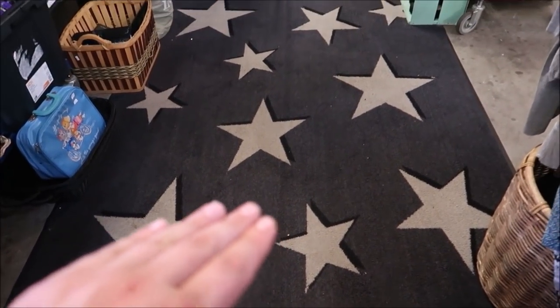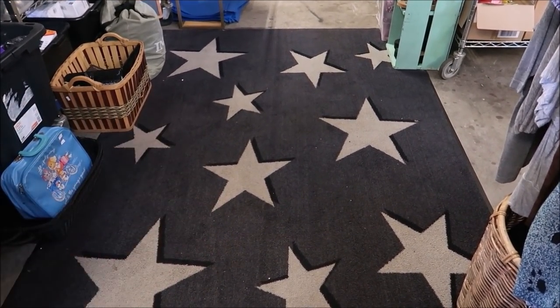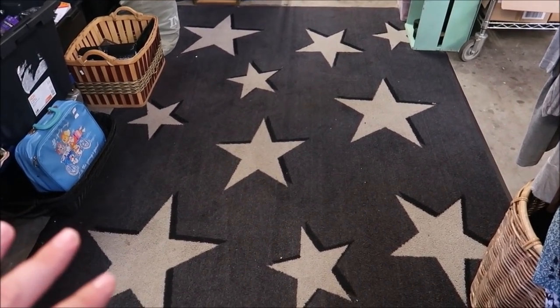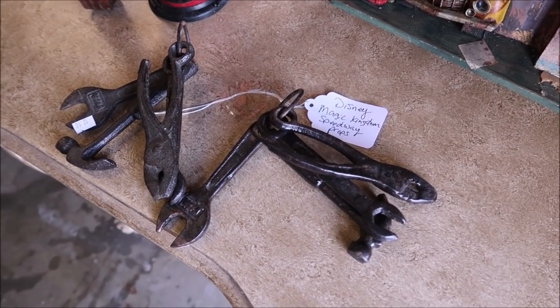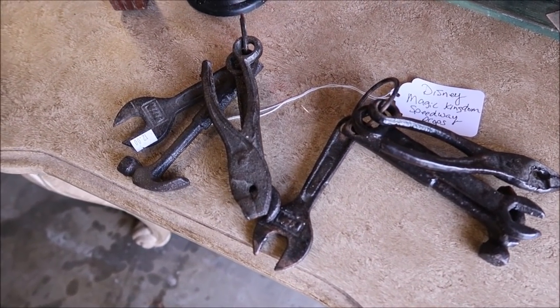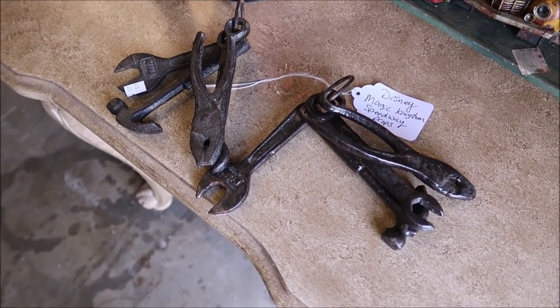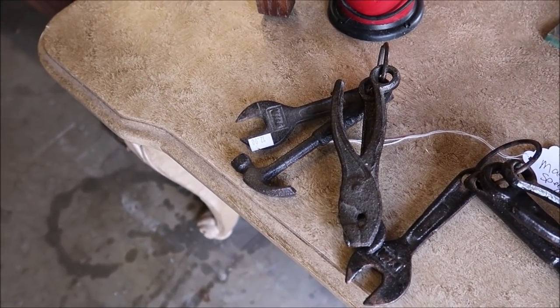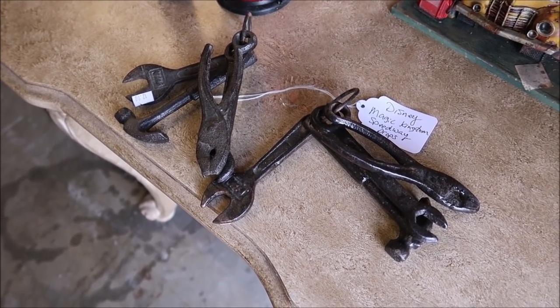Another cool resort rug right here — this is from All Stars, the value resorts. I think that's an awesome little find. Another nifty thing: Disney's Magic Kingdom Speedway props. These are from the Speedway probably before it went down for refurbishment. I just think that's awesome — $12 to own a little piece of a ride like that. Because that is history right there.